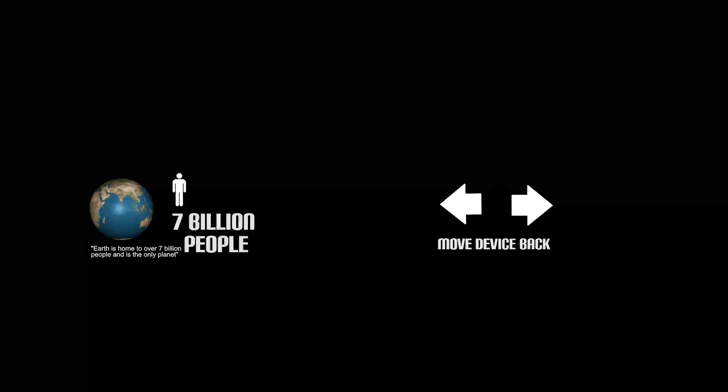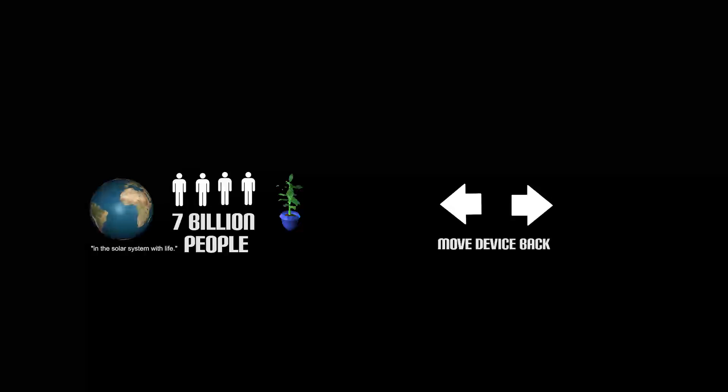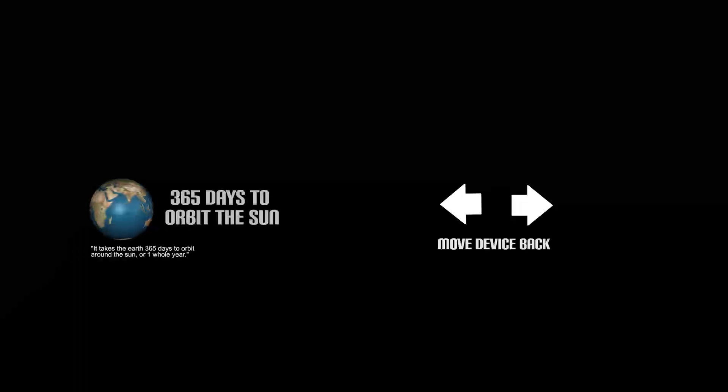This is Earth. Earth is home to over seven billion people and is the only planet in the solar system with life. When Earth is viewed from space, much of Earth's surface cannot be seen due to clouds or water vapor. It takes the Earth exactly 365 days to orbit around the Sun, or one whole year.